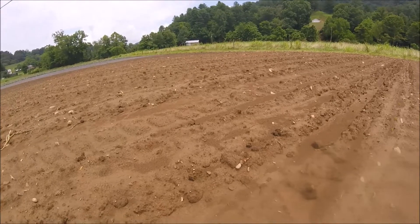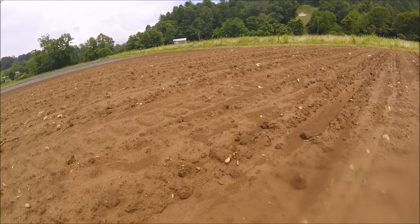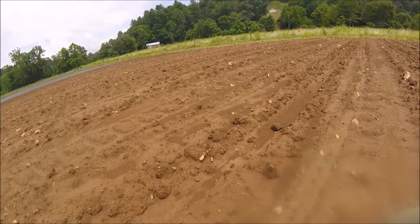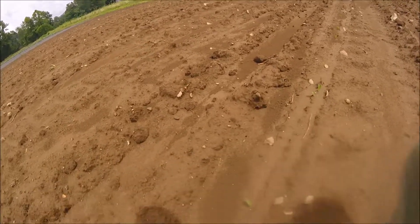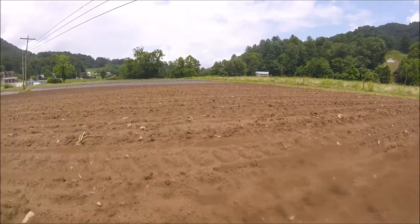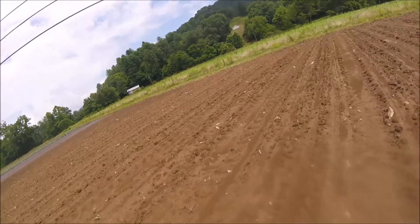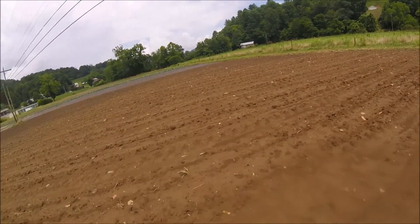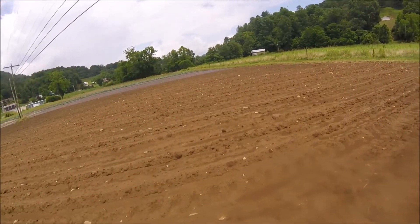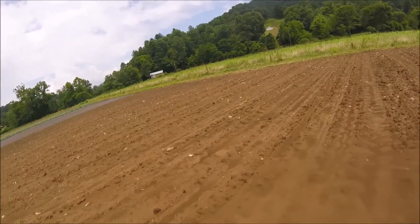Hello everyone, welcome back. This morning on my way to work I thought I would come by and check on corn that I planted last week, see how it was doing, see if it was up. You can see it's starting to come up, looking pretty good. We had some heavy rain last night and yesterday, thought I better check on it, make sure everything was okay — we were needing some rain on this piece of ground.